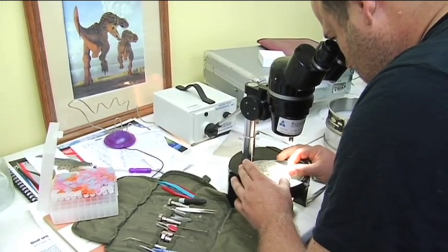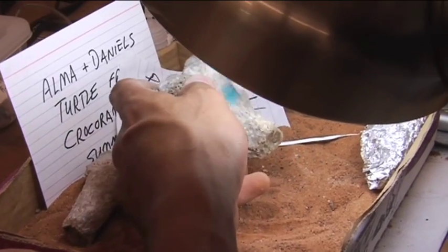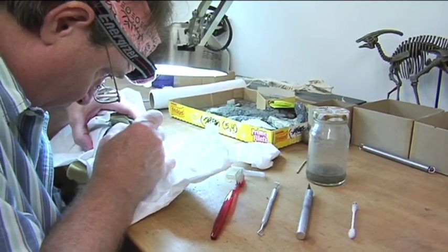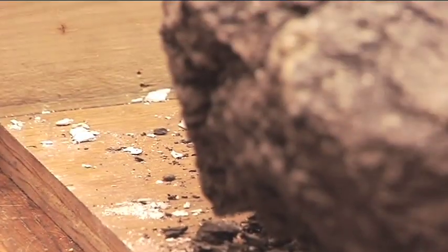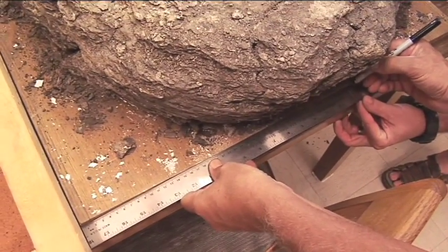Relatively little is known about the web formation and its fauna. This turtle that we pulled out just a few weeks ago is more than likely a new species, for the simple reason that nothing has been found or published in the scientific literature on turtles from these sediments and this time frame. So it's more than likely some new type of turtle that we have sitting here on the table.